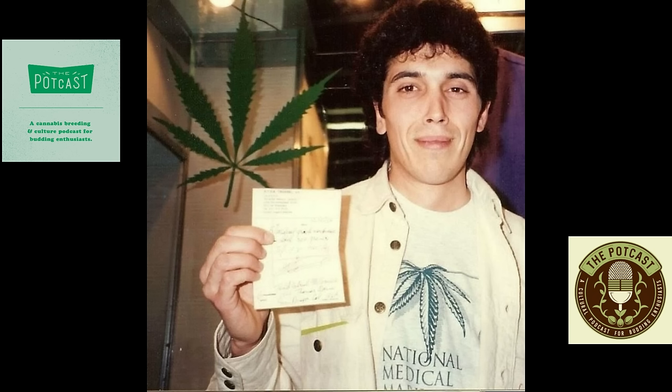On this episode we're joined by the head honcho behind AGC Co — a man who's been in the industry a very long time and has a lot of wisdom to share. We're incredibly grateful to have Todd McCormick on the show to talk all things history: Northern Lights, Skunk, Haze, old school genetics, and so much more. Let's get into it.